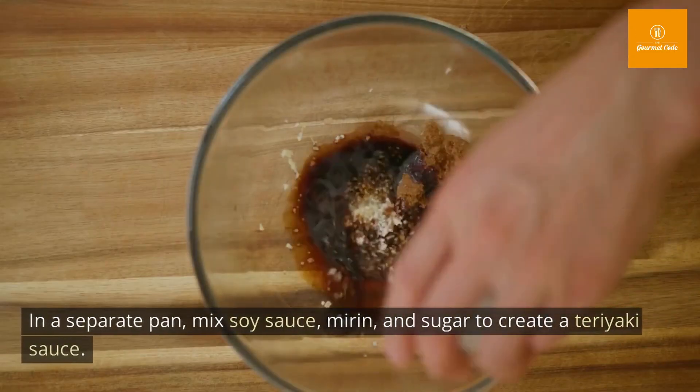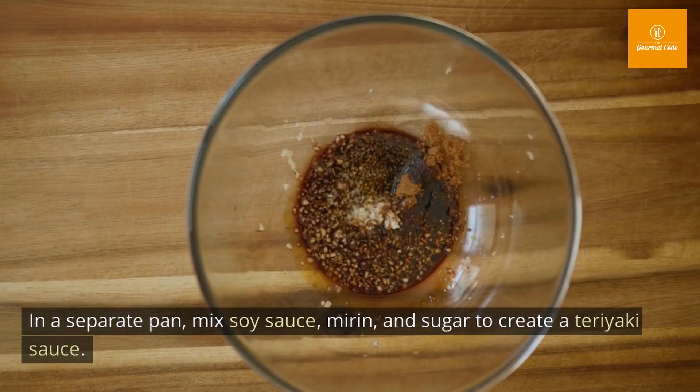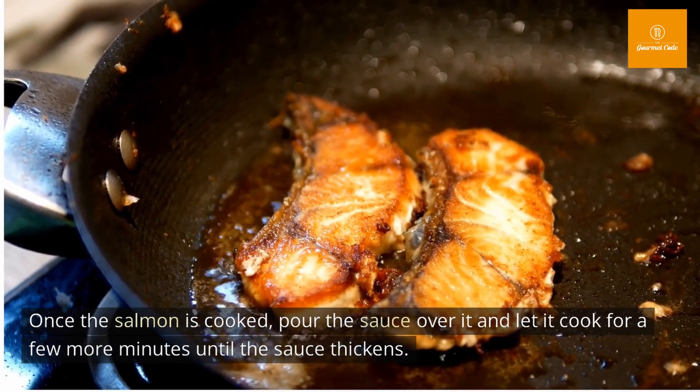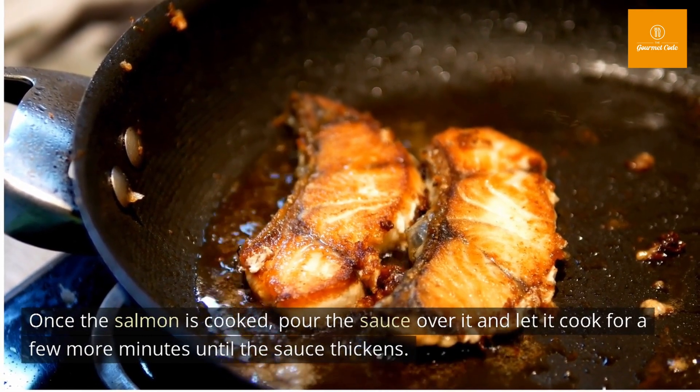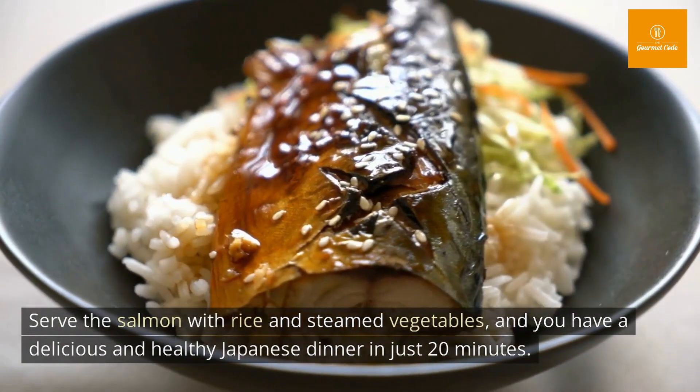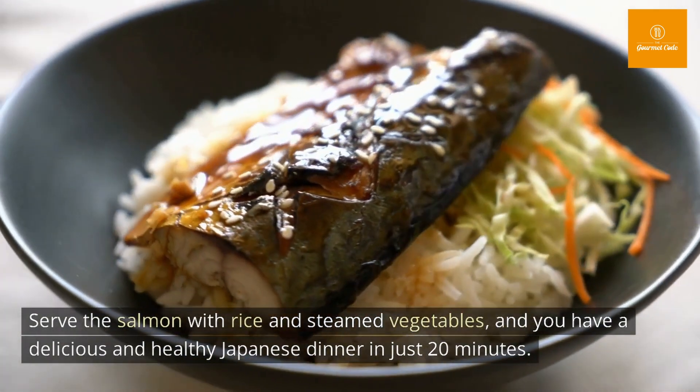In a separate pan, mix soy sauce, mirin, and sugar to create a teriyaki sauce. Once the salmon is cooked, pour the sauce over it and let it cook for a few more minutes until the sauce thickens. Serve the salmon with rice and steamed vegetables, and you have a delicious and healthy Japanese dinner in just 20 minutes.